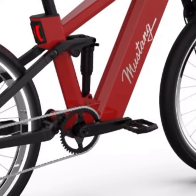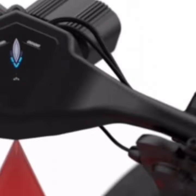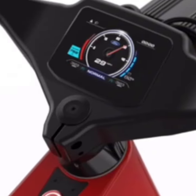Switching gears to the Ford Mustang e-bike, this model celebrates 60 years of the Mustang legacy. It's sleek, fast, and mimics the iconic sports car in agility and design.